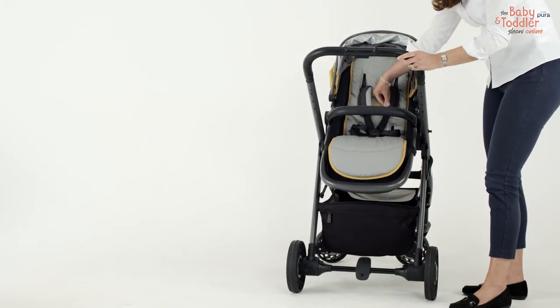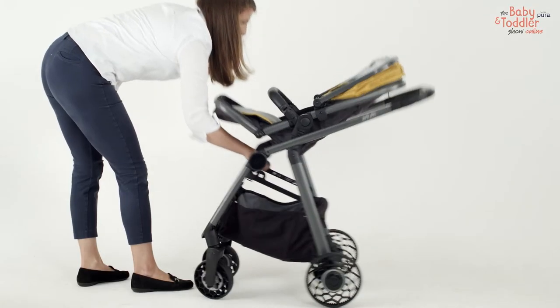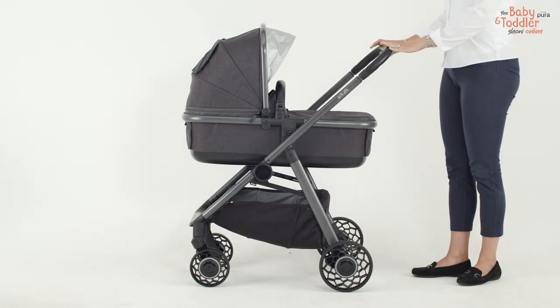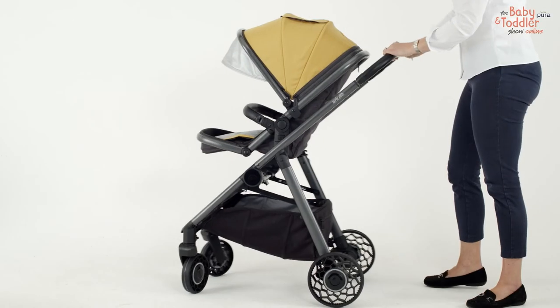ARK is completely compact with a narrow footprint, a flat pack carry cot and a one-handed fold — small enough to fit in a mini. The ideal 3-in-1 travel system, designed without compromise and offering the very best for you and your baby.